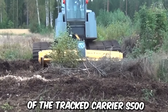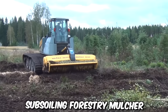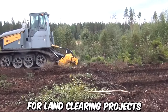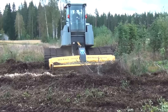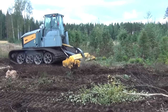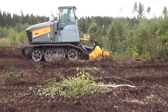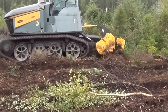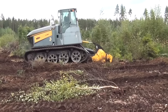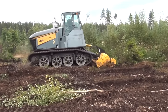The combination of the Tract S500 and the MJH350DTX subsoiling forestry mulcher offers an efficient and effective solution for land clearing projects. The mulching process helps control vegetation growth by reducing the debris to fine mulch, inhibiting the growth of unwanted plants and minimizing the risk of wildfires. The S500 and MJH350DTX also contribute to environmental sustainability by mulching vegetation on-site, reducing the need for transportation and disposal of bulky materials, resulting in lower fuel consumption and reduced carbon emissions.